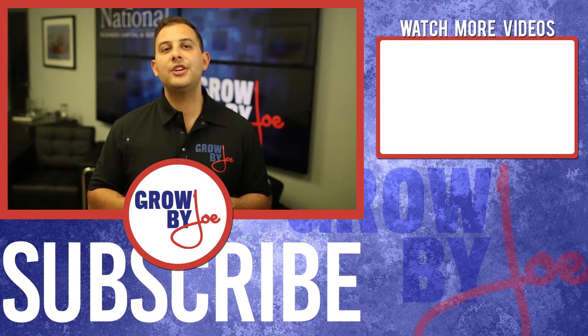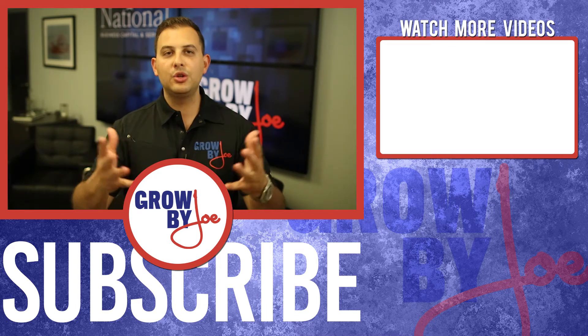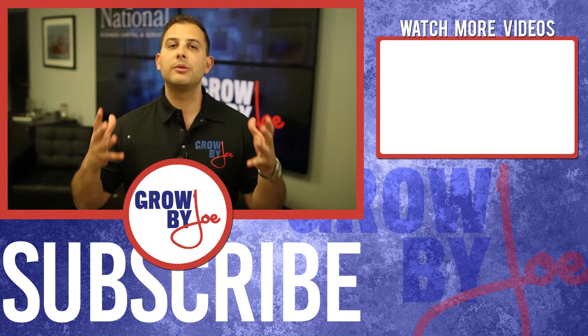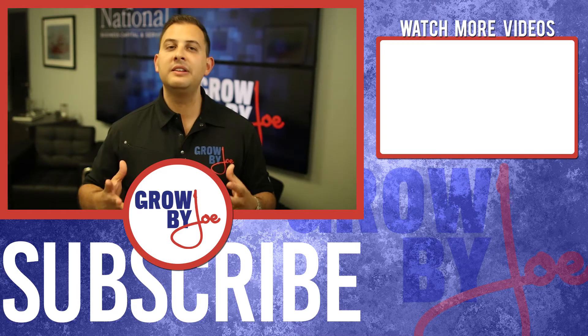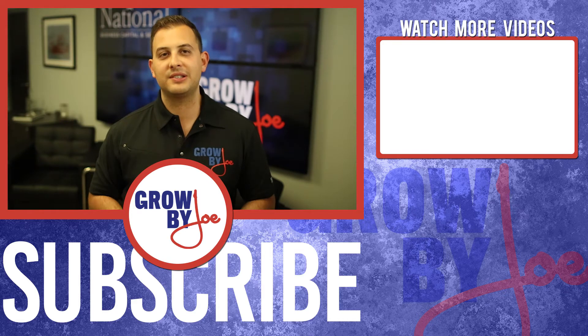Thanks for watching this video and thanks for tuning in to Grow by Joe. If you enjoyed this video, please comment below and give me any feedback — I do appreciate those comments. Also make sure you subscribe to my channel. Thanks for tuning in, we'll talk soon, and I wish you nothing but success in growing your business. Take care.